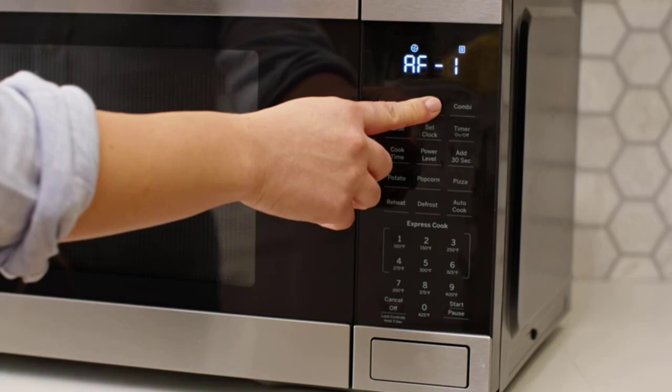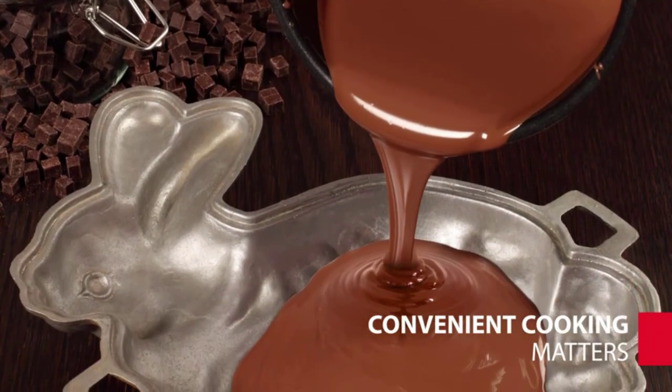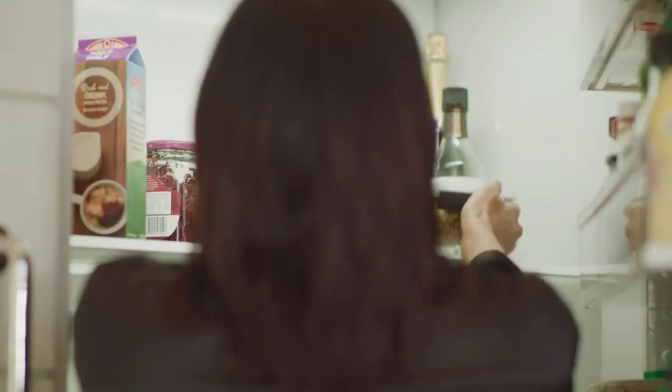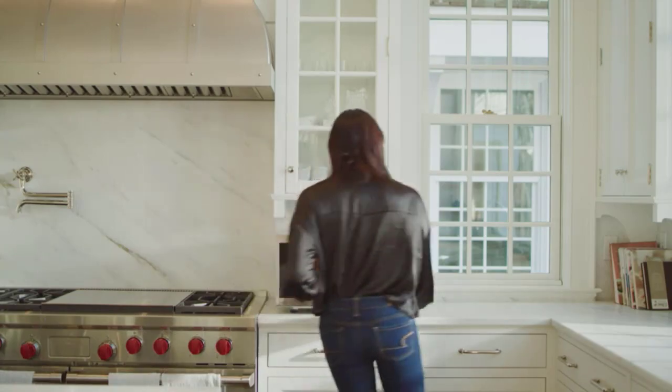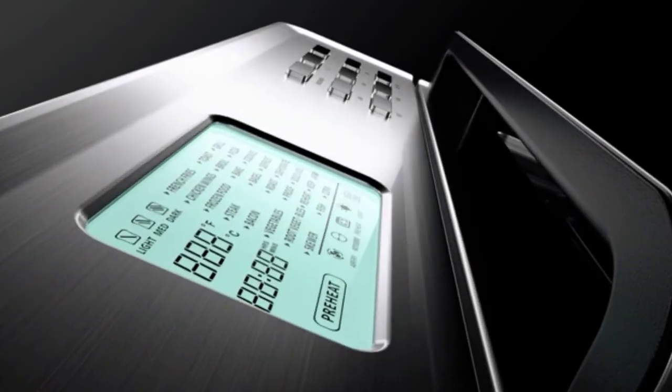I typically just use the highest setting for the fastest results, says Kitchen Appliances Lab Director Nicole Papantoniu. But most microwaves let you adjust the power levels, which allows for more gentle heating. Lower wattages are great for melting butter or chocolate, especially when you do so in increments and stir in between.